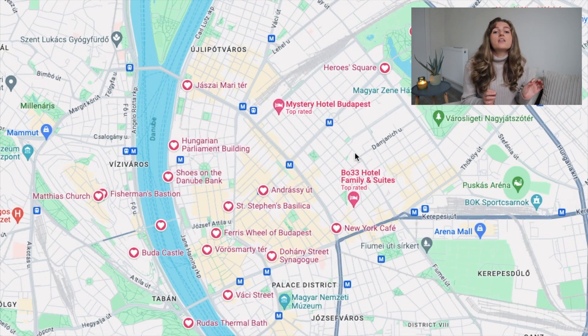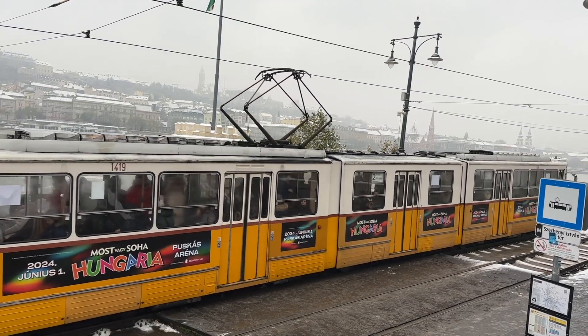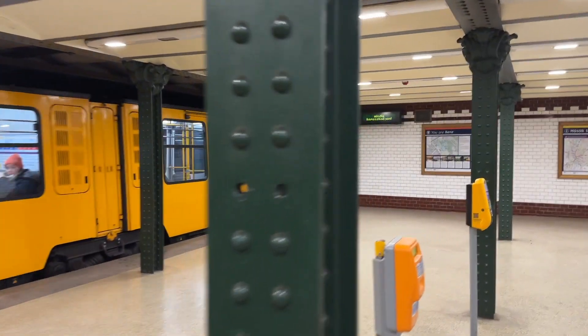You'll arrive in Budapest at either Nyugati or Keleti Station — both are pretty much equal distance from downtown and well-connected by public transport. I highly recommend buying a day group pass if you're with multiple people. It's about 5,000 forint, which is about 13 euros, and it's valid for a full 24-hour period covering all methods of transportation — tram, metro, bus, you name it. So it's definitely worth it. Get to your accommodation for the night and that ends day two.